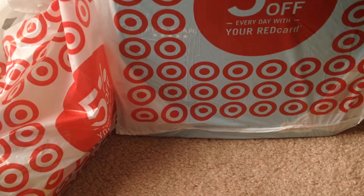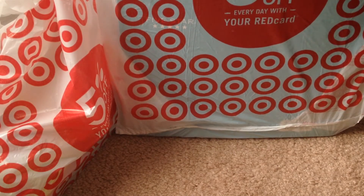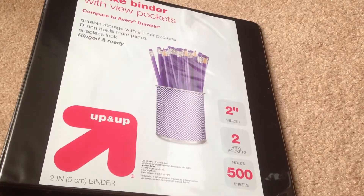Before I start I just want to say that I'm not trying to brag in any shape or form, so please don't think I'm bragging. I'm really grateful for what I have. Most of the stuff I got is actually from Target — and I'm not sponsored by Target. I'm going to start off with the bigger items and then move on to the smaller ones.